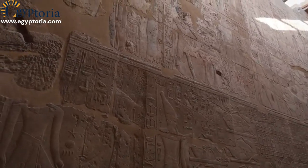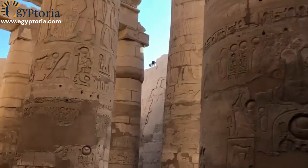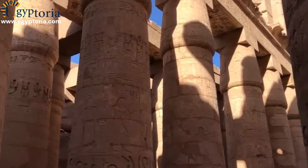Temples were often part of larger complexes, creating a visually stunning environment. The construction of Egyptian temples stands as a testament to their architectural prowess and deep religious devotion.